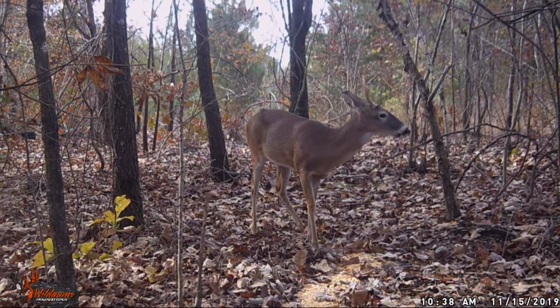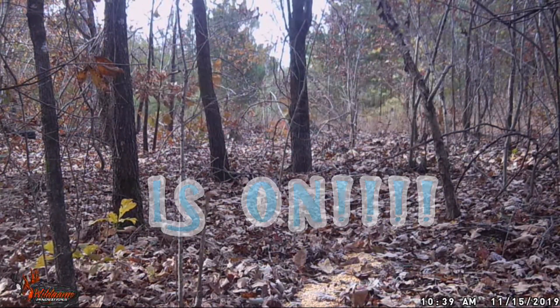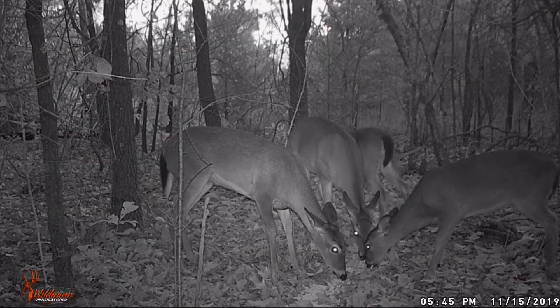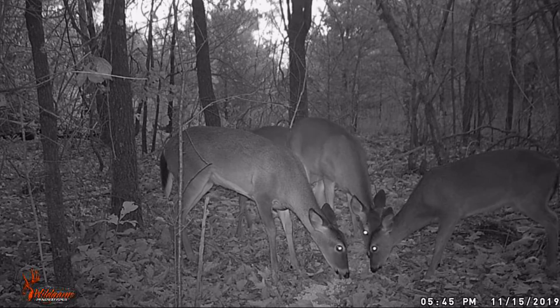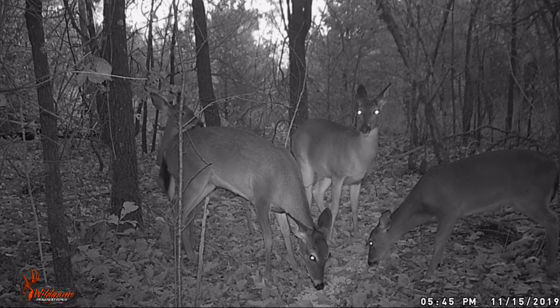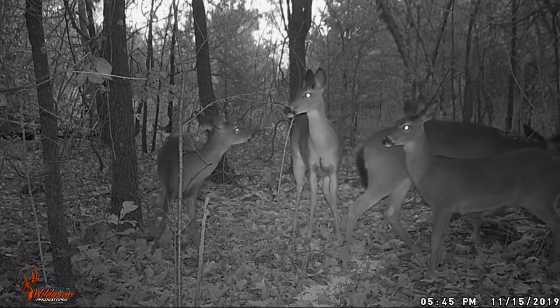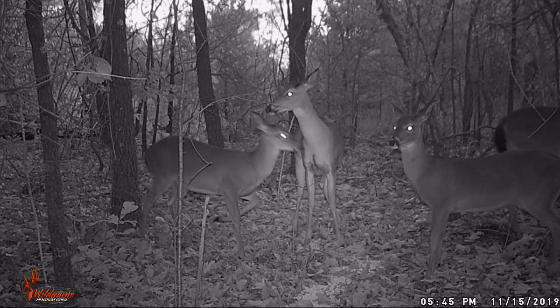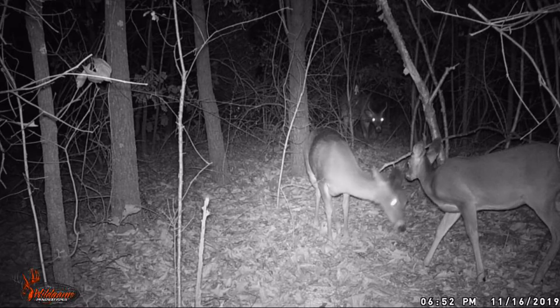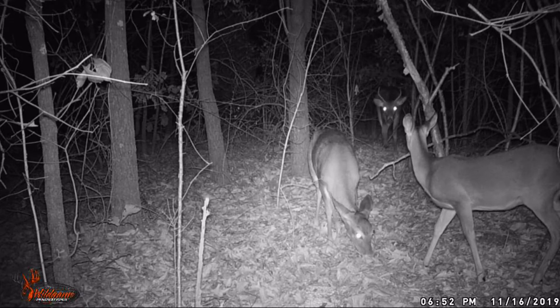He takes off — the chase is on, guys, the chase is on! Now right here's another scene where the one I think is in heat — this little button buck running with the group gets behind her, and you see he's trying to mount her. He's smelling, then throws his nose to the ground where she just walked and takes off. Then look in the back — here's that three and a half point buck.